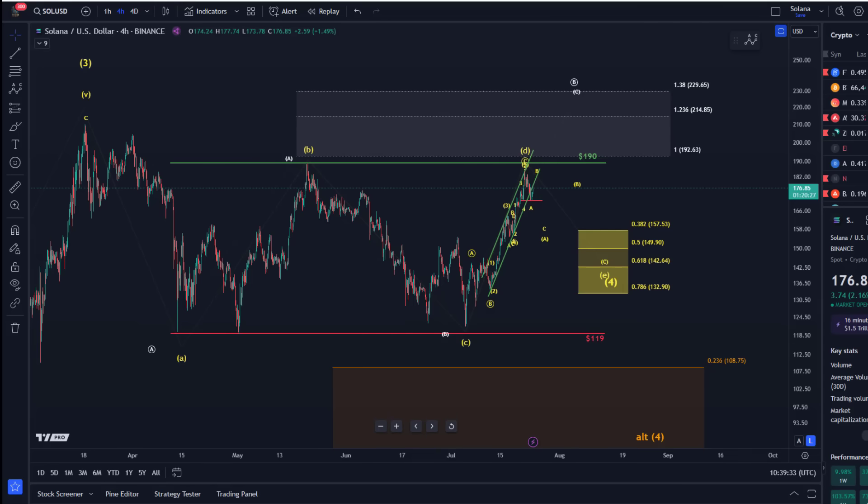Hello and welcome to another update video about Solana. Looking at Solana's chart, we can see this sideways action in a triangle. The perspective that this is an Elliott wave triangle is still valid as long as we are holding above the C wave low at $121.70.